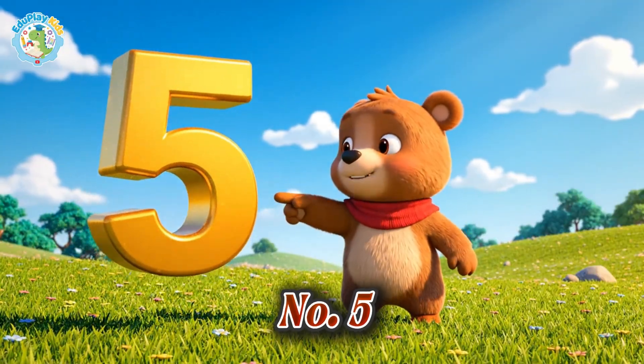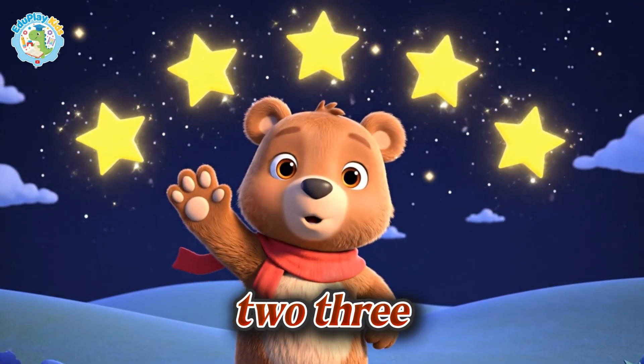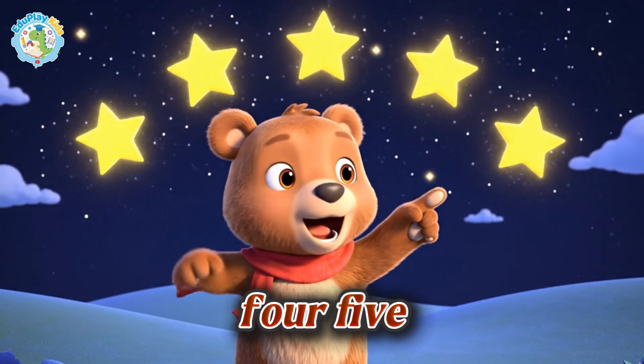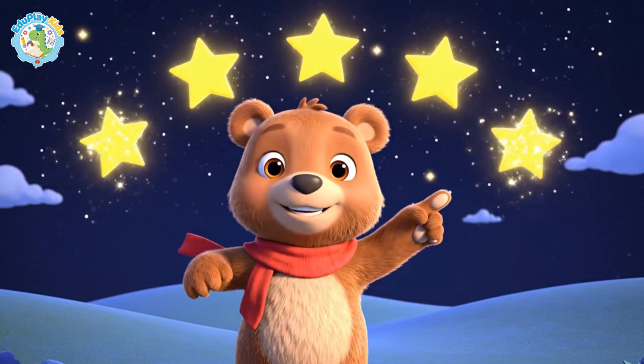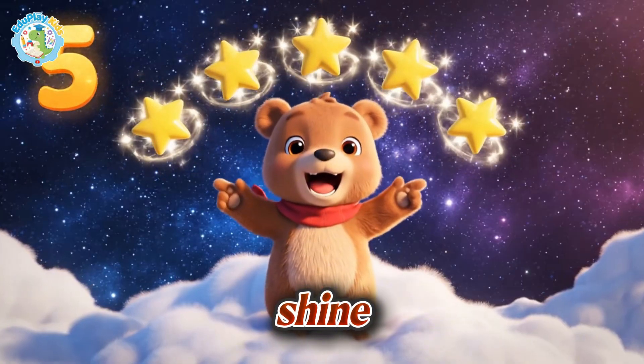Number five. Let's count together — one, two, three, four, five stars. Number five, five stars that shine.